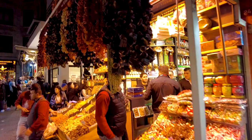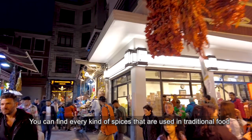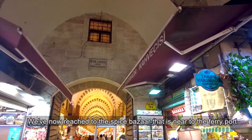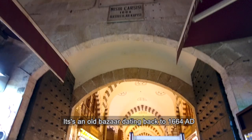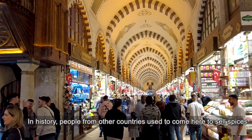The island also has a unique spot. We are going to the Eminonu Ferry Port and we are going to explore the Spice Bazaar. We will find all kinds of spices used in traditional food here. This is the Ferry Port. The Spice Bazaar is a 1664-year-old bazaar where people from other countries would come to trade spices.